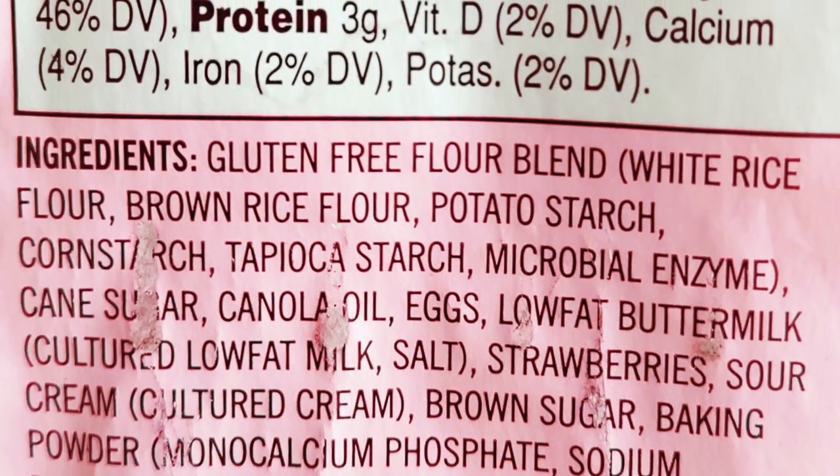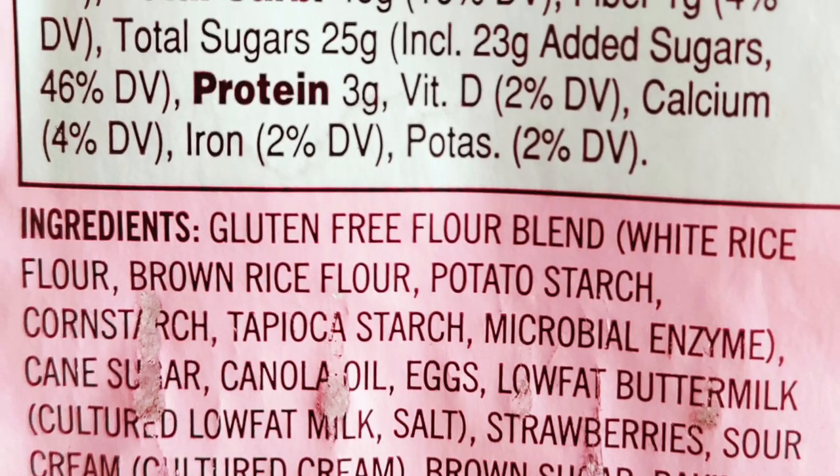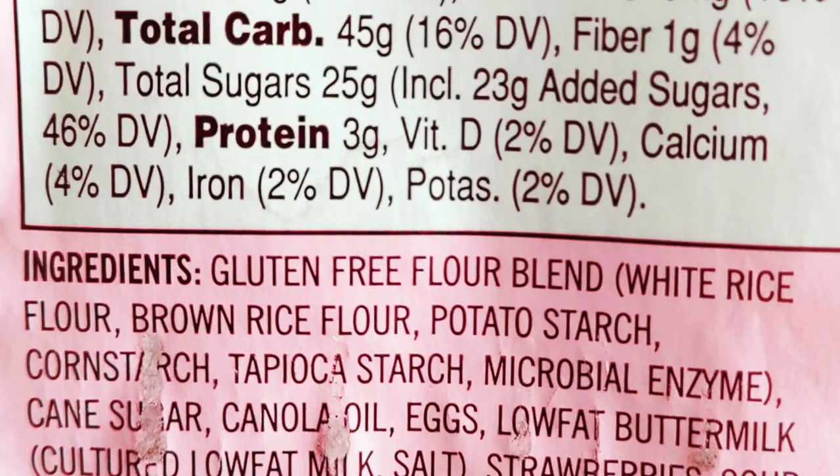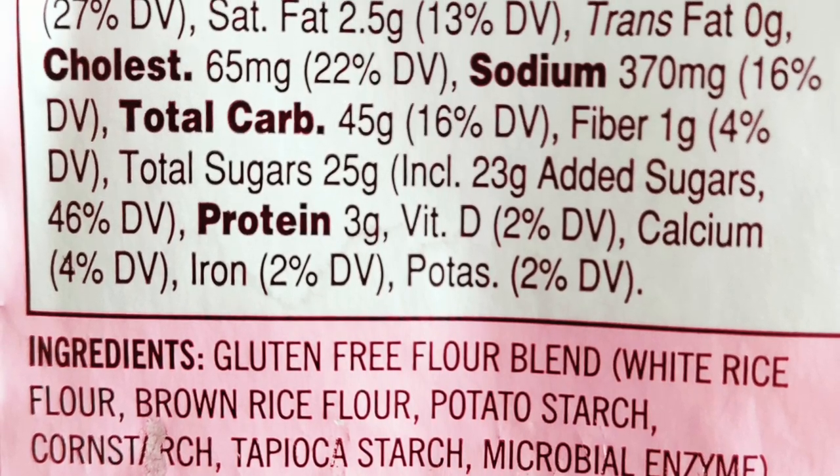Truth be told, I didn't even eat both of my muffins before the best-by date. But honestly though, they still tasted remarkably fresh. We'd totally buy these again. $5.99 for four big, filling, gluten-free muffins.